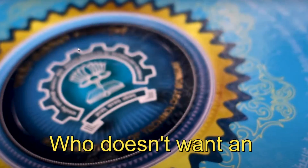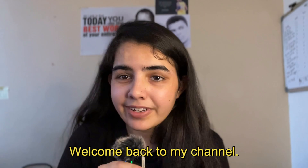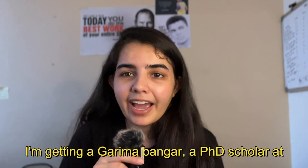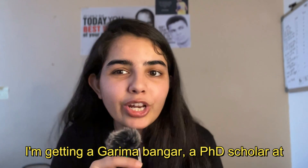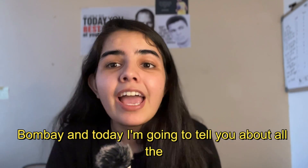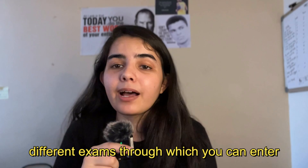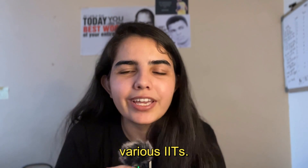Who doesn't want an IIT degree? Whether it's Sharmaji ka beta next door, Chindu from the street, or anyone else. But what are the ways to enter IIT? Hello everyone, welcome back to my channel. I am Garima Bangar, a PhD scholar at India's most prestigious institute, IIT Bombay. And today, I am going to tell you about all the different exams through which you can enter various IITs. So let's get started.